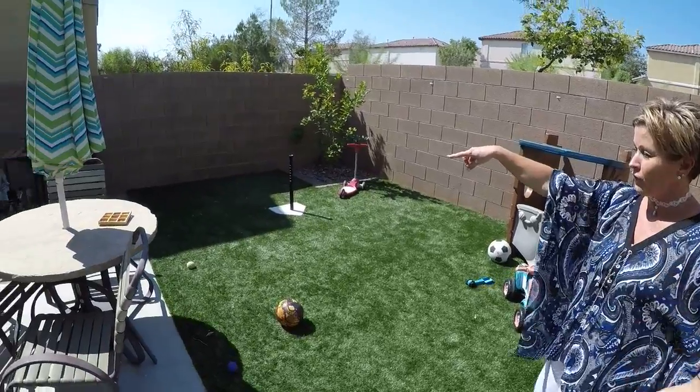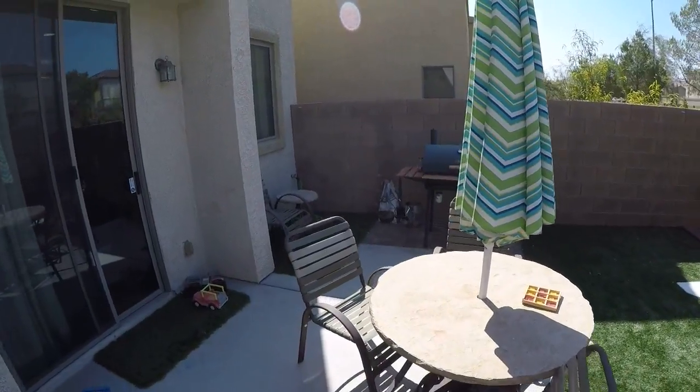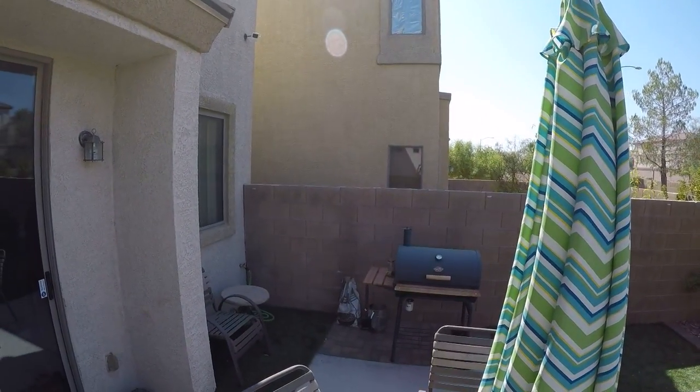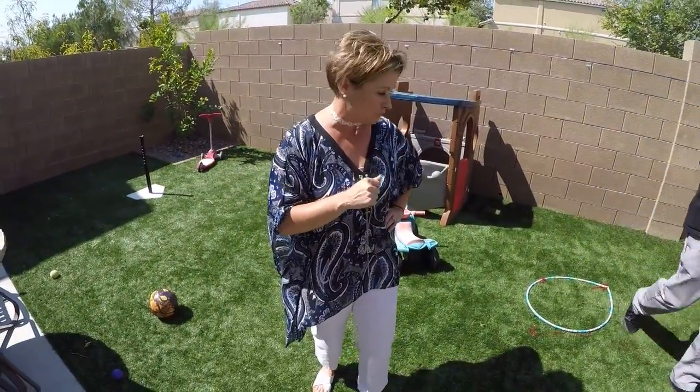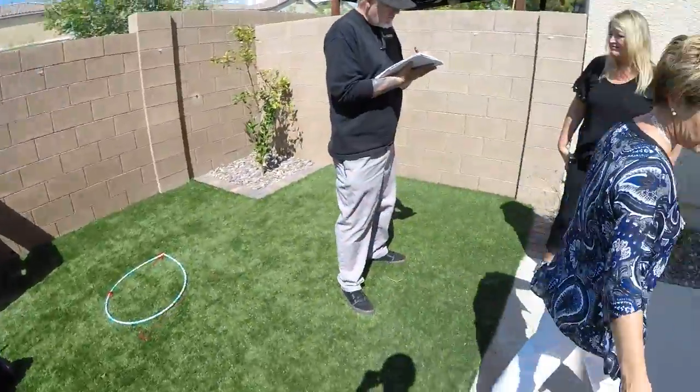You can see they did a little paver area over there so you could do some barbecuing. This is the slider that goes out from the great room. So just a nice, cute, quaint backyard. Now we'll go through the front door and give you some ideas.